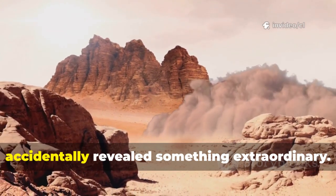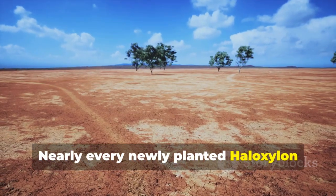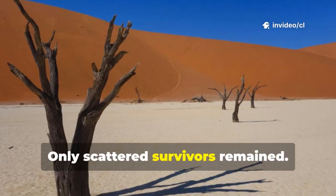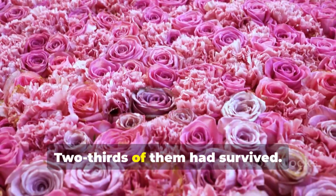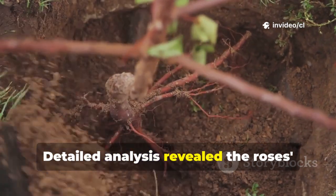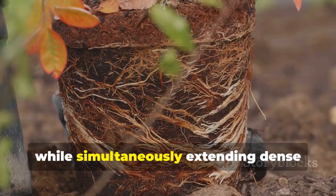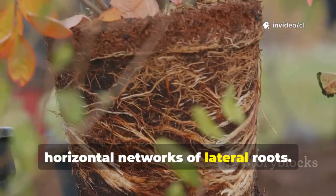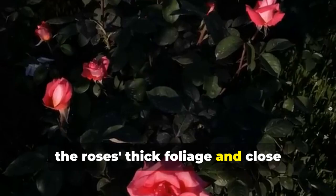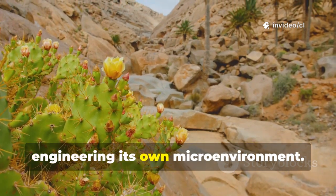Then a sandstorm in 2023 accidentally revealed something extraordinary. After the storm passed, researchers surveyed the damage. Nearly every newly planted Haloxylon ammodendron seedling, a species specifically bred for desert conditions, had been ripped from the ground. Only scattered survivors remained. But the roses told a different story: two-thirds of them had survived. Scientists immediately understood they'd stumbled onto something significant. Detailed analysis revealed the roses' secret weapon — their root architecture. Rose roots plunge vertically three meters deep into sand layers, while simultaneously extending dense horizontal networks of lateral roots, creating an underground web that physically locks sand in place. Above ground, the roses' thick foliage and close planting patterns create windbreaks that dramatically reduce surface erosion. The plant wasn't just surviving; it was engineering its own microenvironment.